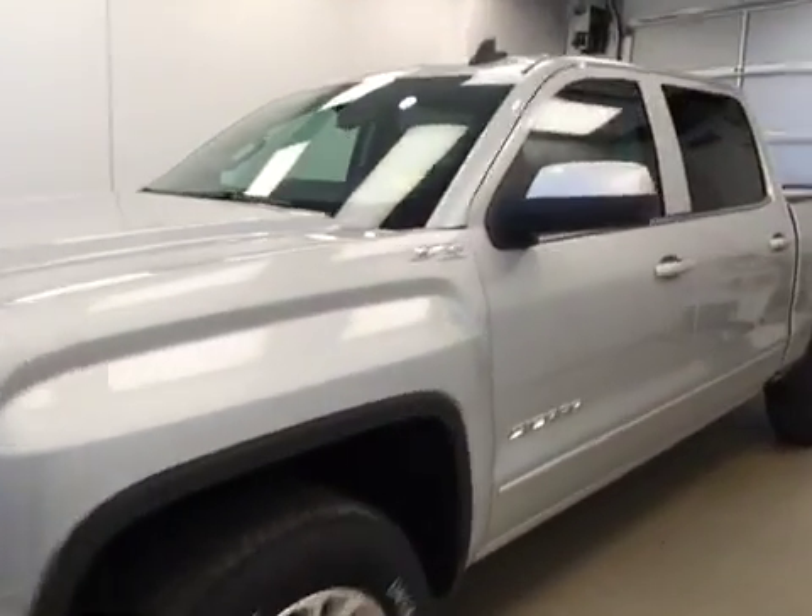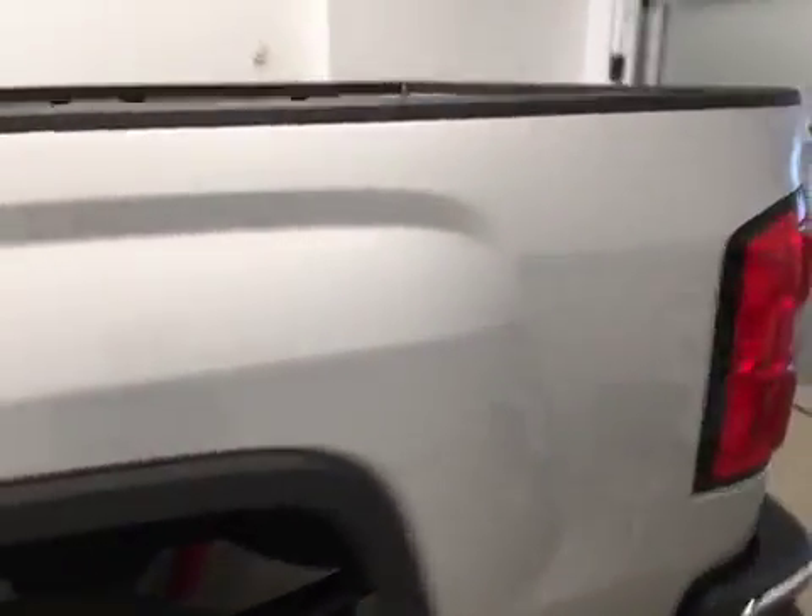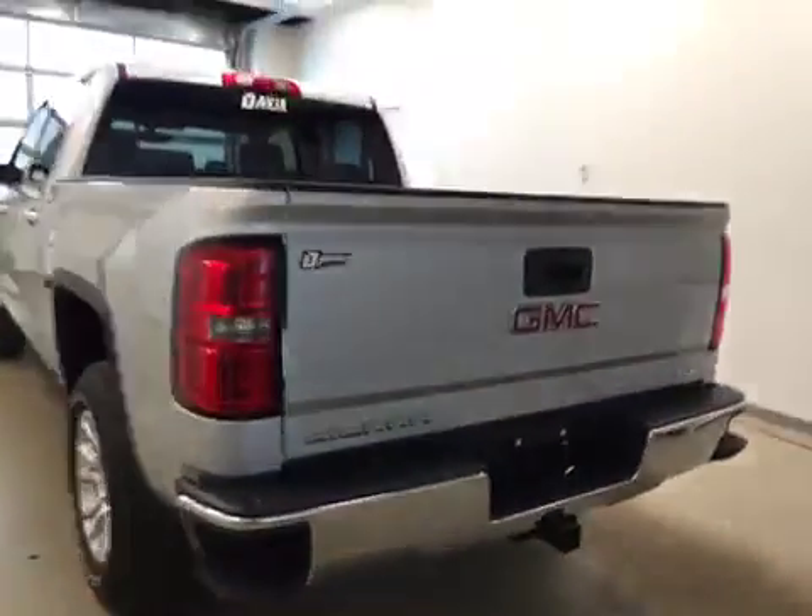This is stock number 170220 on a 2016 GMC Sierra 1500 SLE Crew Cab, and our exterior color today is Quicksilver.